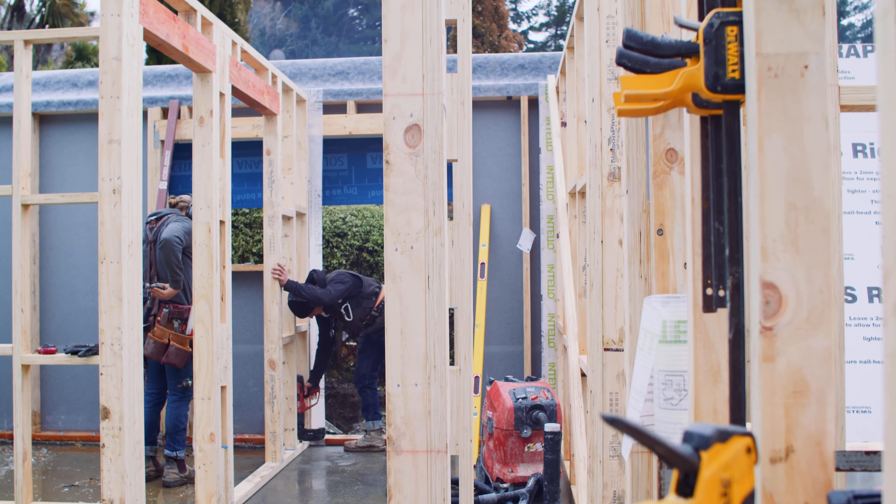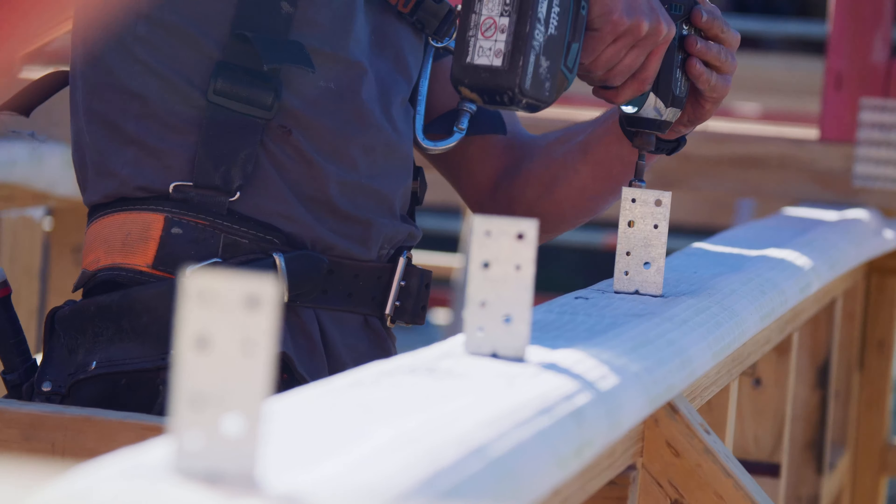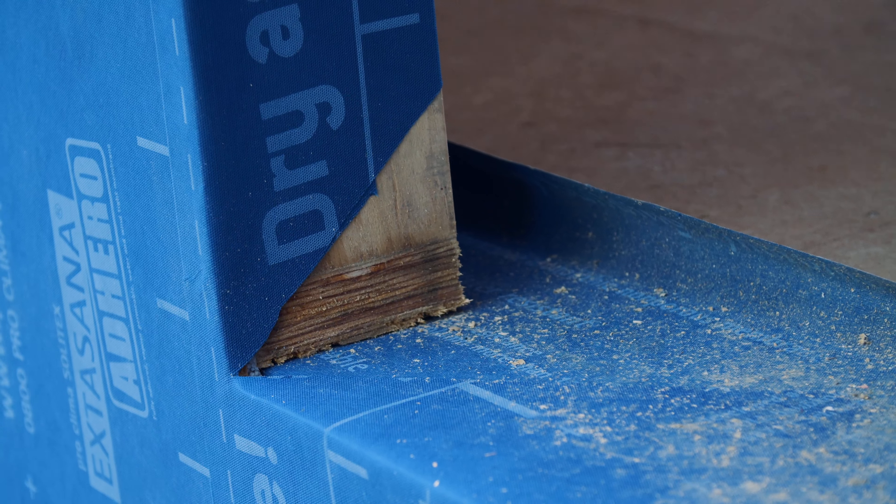Welcome back to Moonlight. It's July 15th, about week 15 now. We're starting to get into our framing and also with that we are hitting our airtightness details.